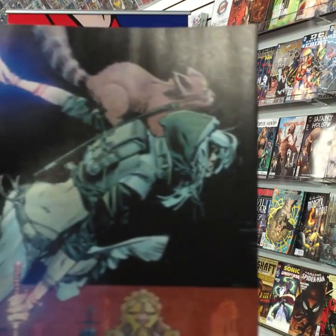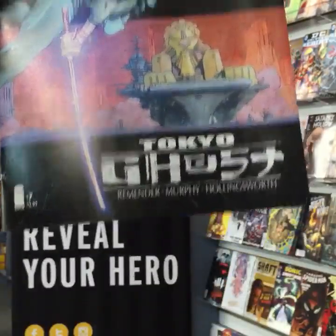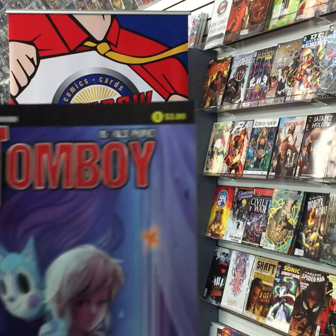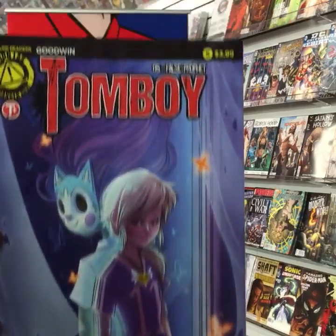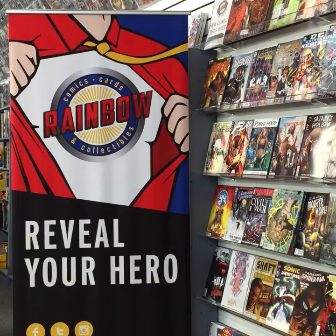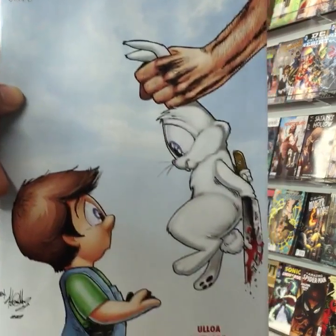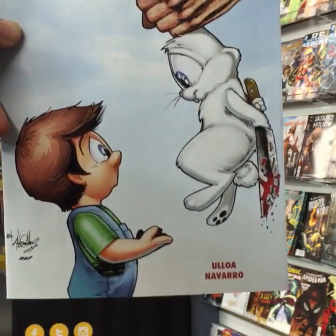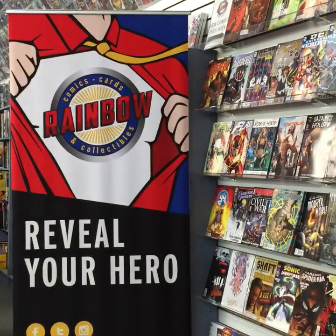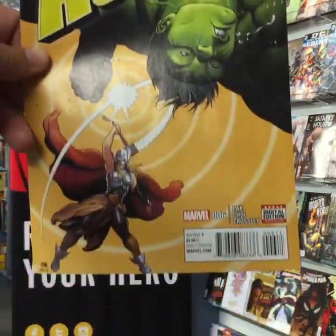Tokyo Ghost number seven from Image Comics. Tomboy issue five from Action Lab. Tommy issue two from Creature Comics. The Totally Awesome Hulk issue six from Marvel.